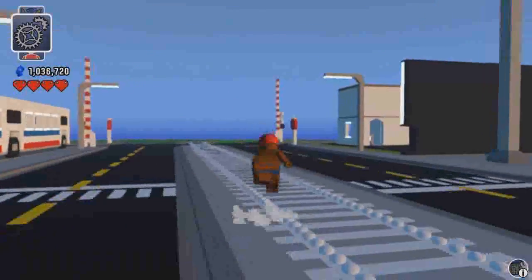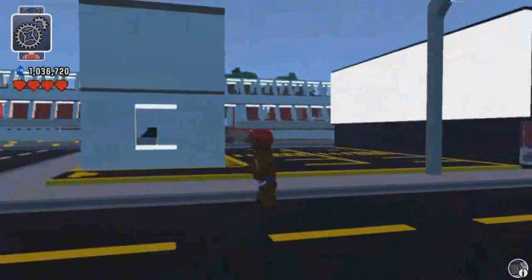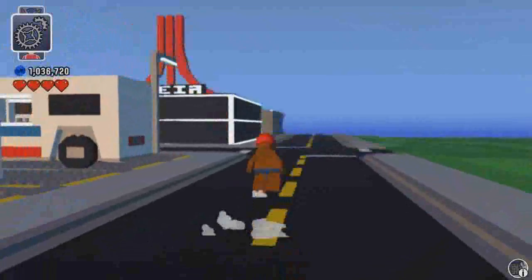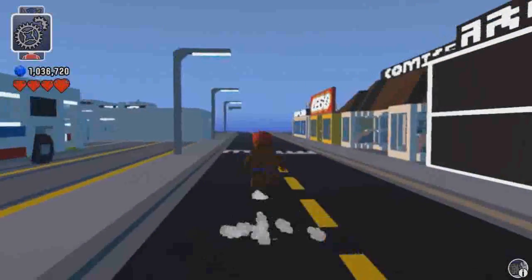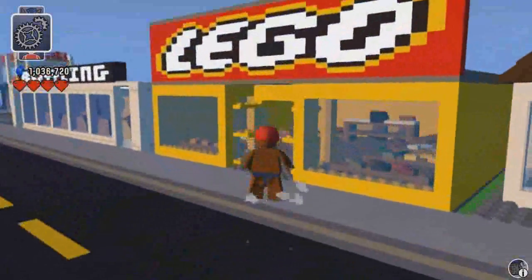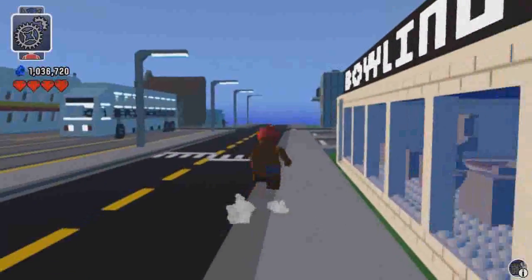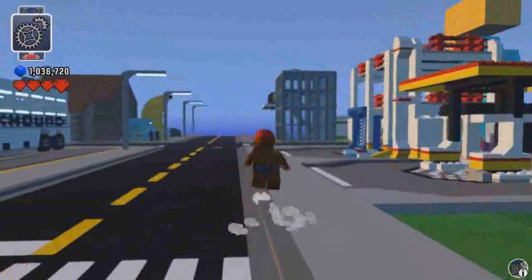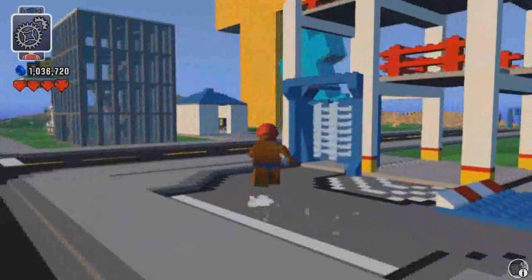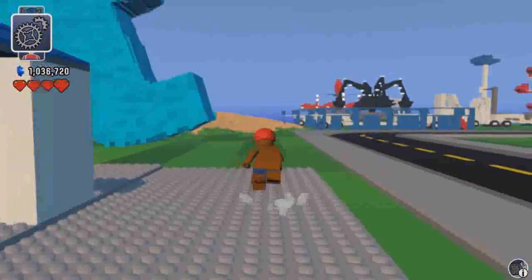Trying to keep this short because people don't want the video to be super long. Drive-in — I should make that modular so it's bigger. Arcade. Comics. Lego store. Bowling alley. Service center with car wash, of course. Information building.